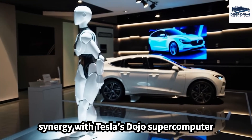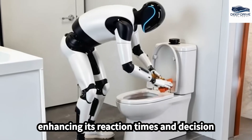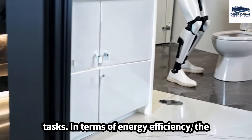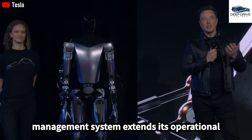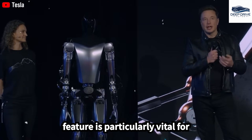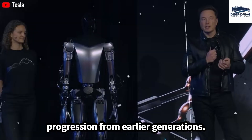The synergy with Tesla's Dojo supercomputer allows the Optimus Gen 3 to process extensive datasets rapidly, thereby enhancing its reaction times and decision-making abilities. In terms of energy efficiency, the Optimus Gen 3's advanced energy management system extends its operational hours significantly, reducing the frequency of required recharging. This feature is particularly vital for industries that necessitate robots to operate over prolonged shifts.